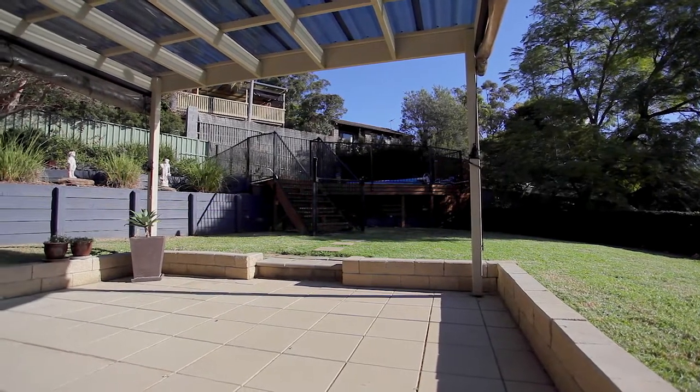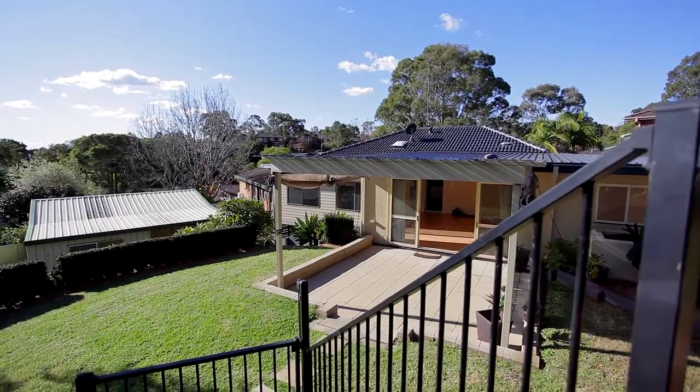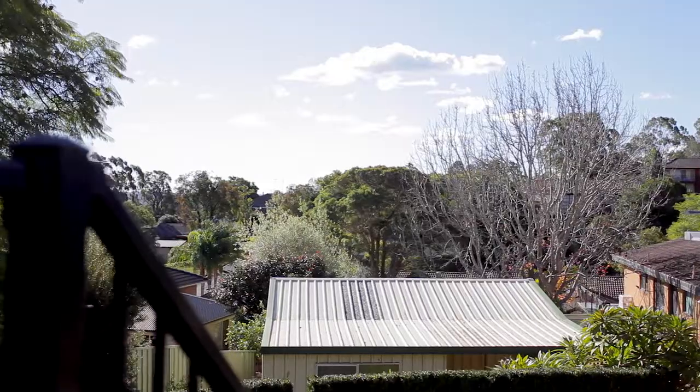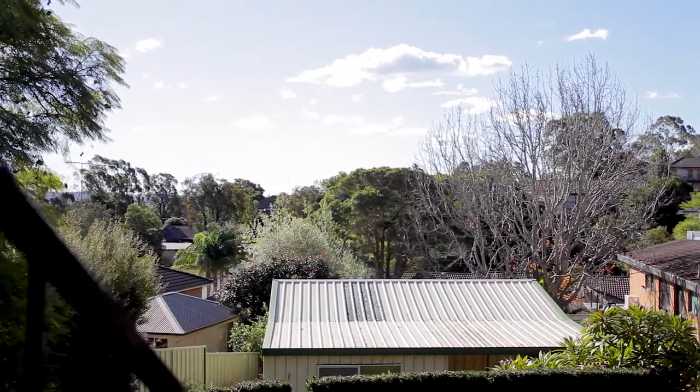Outside is a fantastic size to entertain your family and friends. You can kick back and relax while watching the kids play in the swimming pool, or simply take in the magnificent views of the district.